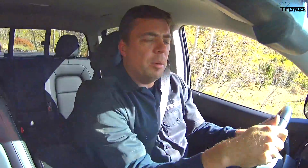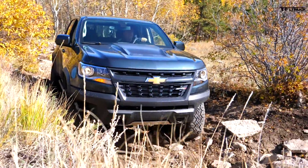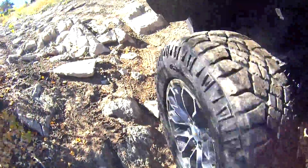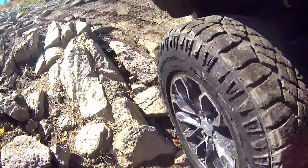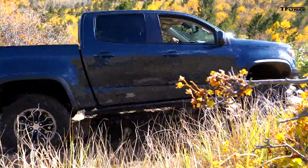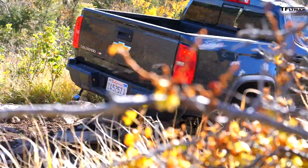Here I go. If I pick a good line, I'll be able to tackle it. I touched another rock — a lot of these rocks are actually loose. I'm thankful for these side rock sliders because they're protecting the side of the body. And if I actually climb over without damaging anything, I can do it. Yes — got it!